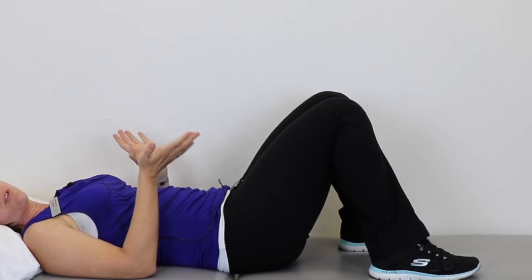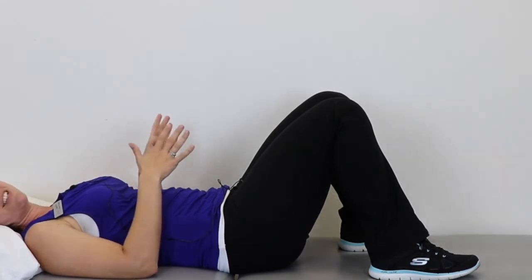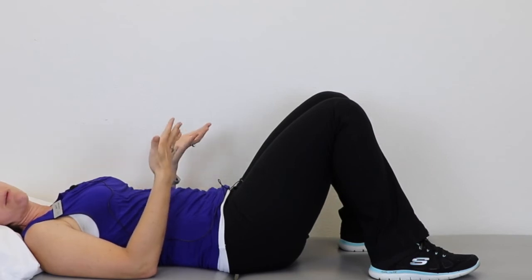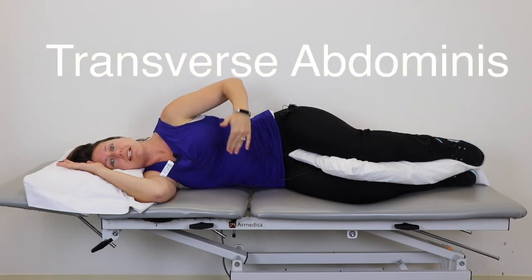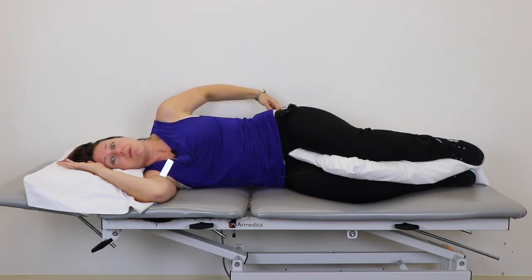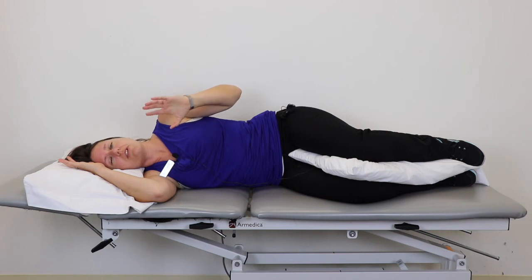Now we're going to do one little exercise. The muscle we're trying to get is called the transverse abdominis, and it is the deepest muscle layer of all your abdominal muscles. It goes across your abdomen like this. Our goal today is just to be able to activate it without doing any kinds of movements or crunches or anything like that.